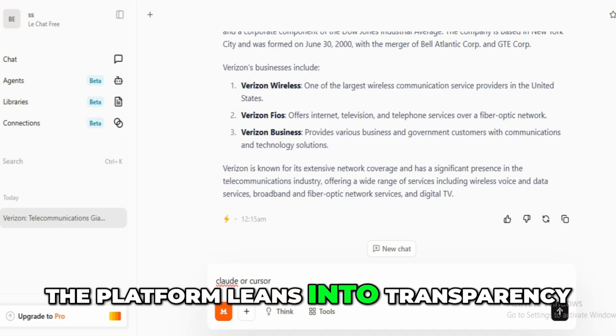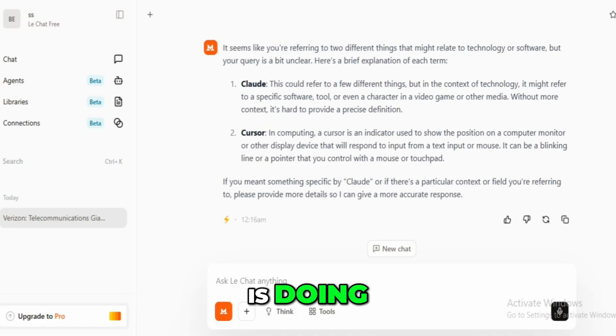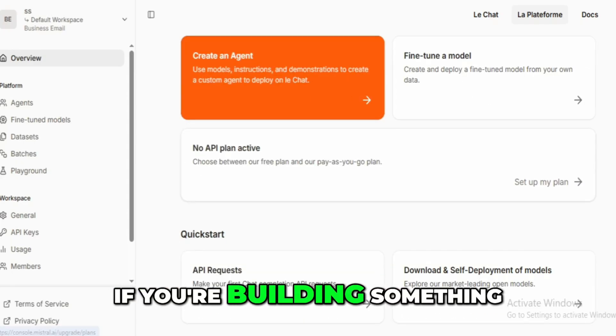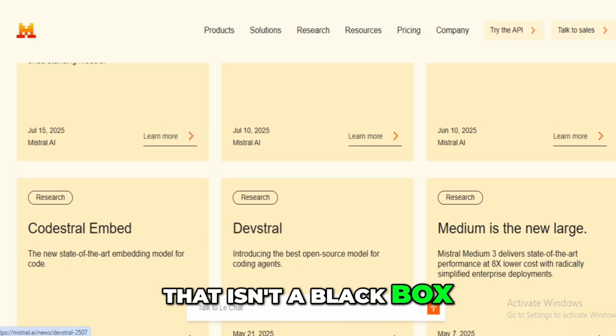I also love how the platform leans into transparency. You can audit everything, trace what the model is doing, and understand its behavior, because the weights are open. That's a huge deal if you're building something mission-critical or privacy-sensitive. Plus, it just feels good to use something that isn't a black box.